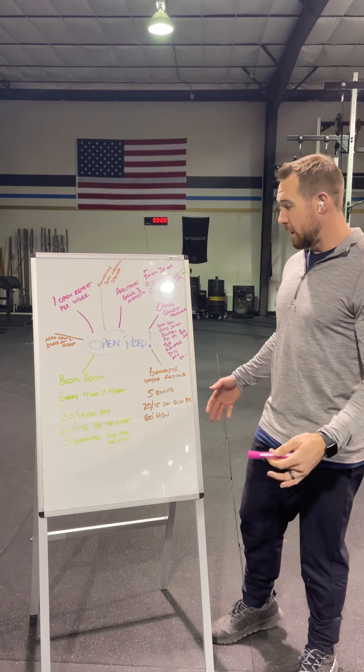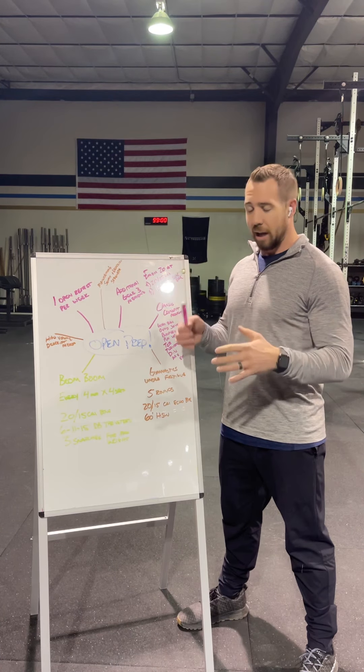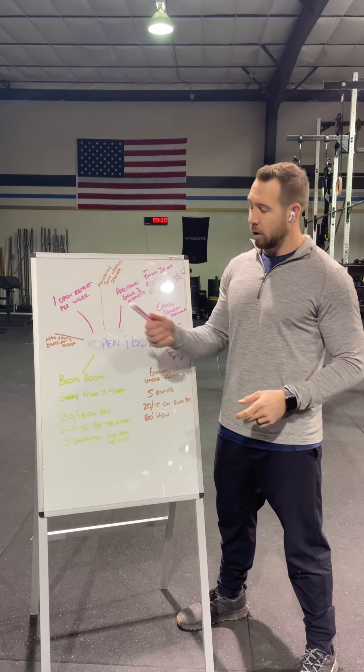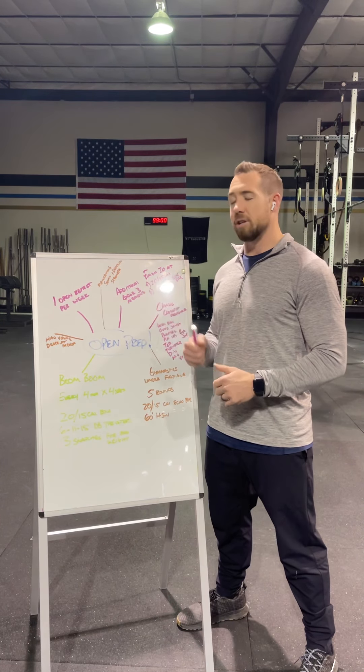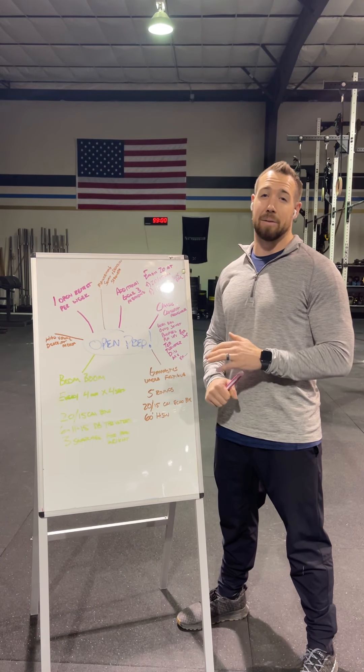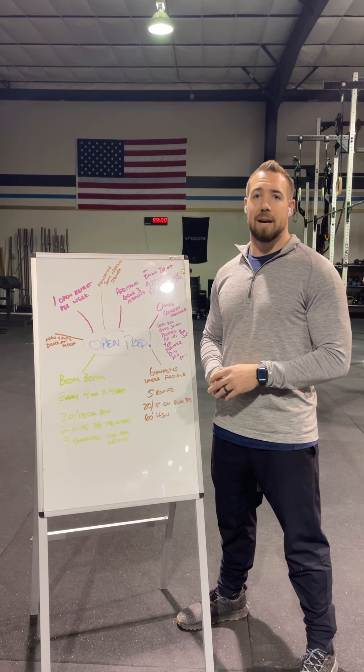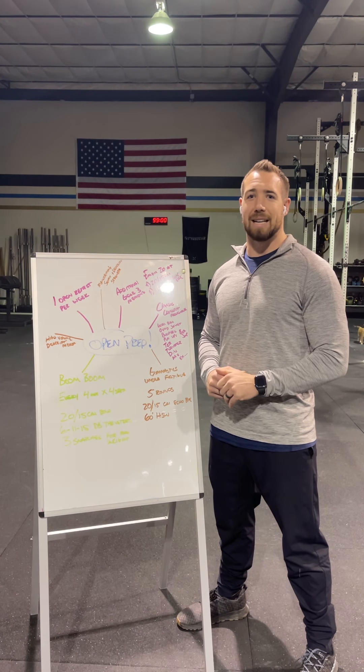That's pretty much the gist of it. We're going to be focusing on the classic CrossFit movements, doing lots of heavy lifting under fatigue, getting our volume tolerance up, and maintaining our strength in our main big lifts. If you guys have any questions, hit me up on Train Heroic or shoot me a text. Other than that, look forward to seeing you guys in the app.